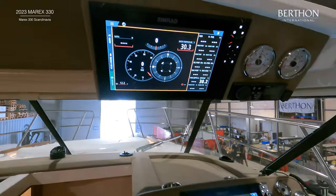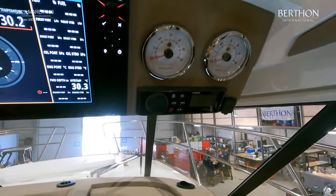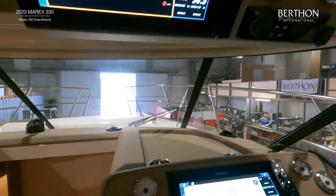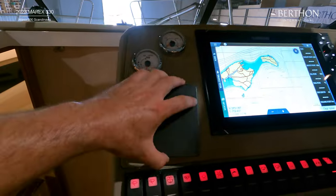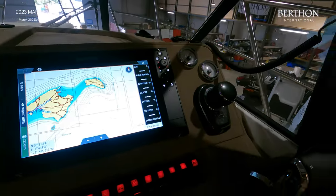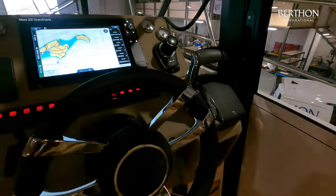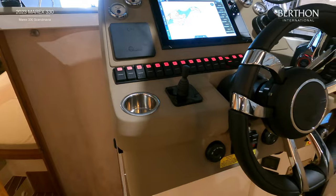There is a chain counter, joystick docking system, zip weight system, and a fold-down pedestal which allows you to stand with your head out of the sunroof when underway. She is also fitted with a bow thruster, VHF, and AIS.